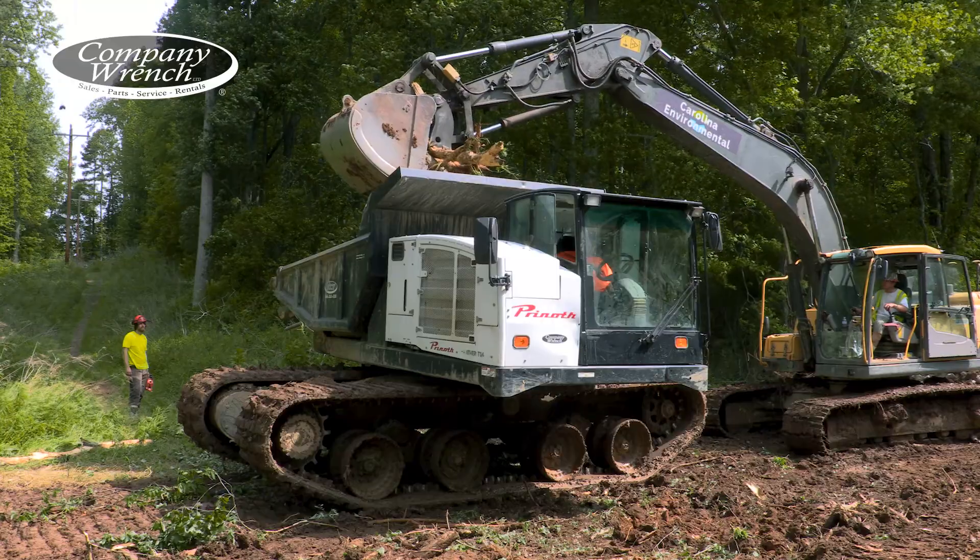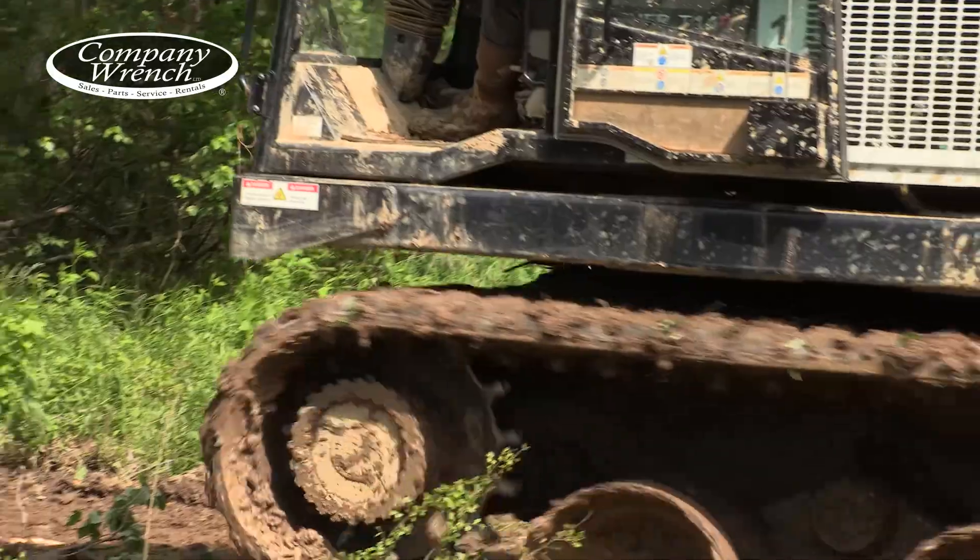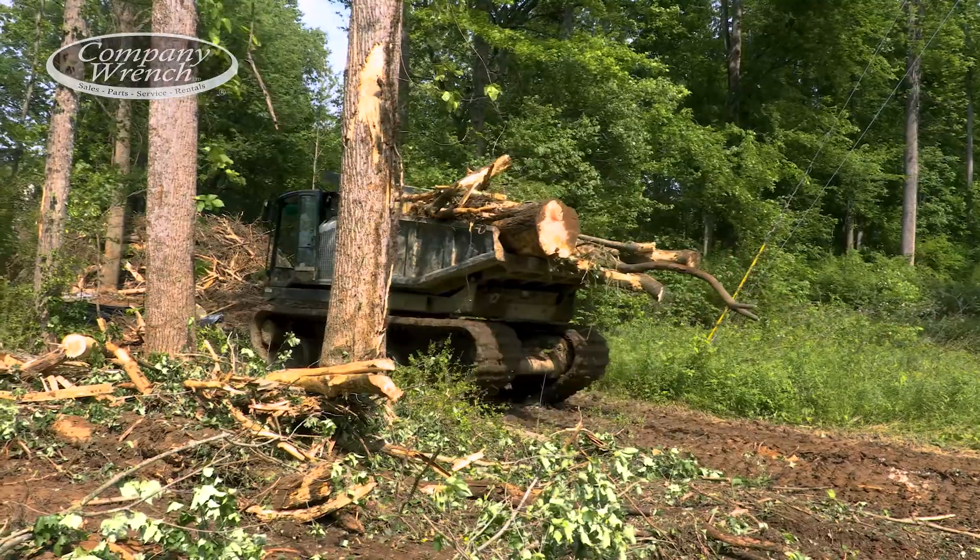We do less work up front when we can use these trucks. Company Wrench has been good — if we've ever had any issues, they send somebody right out and get it fixed. That's what we need.